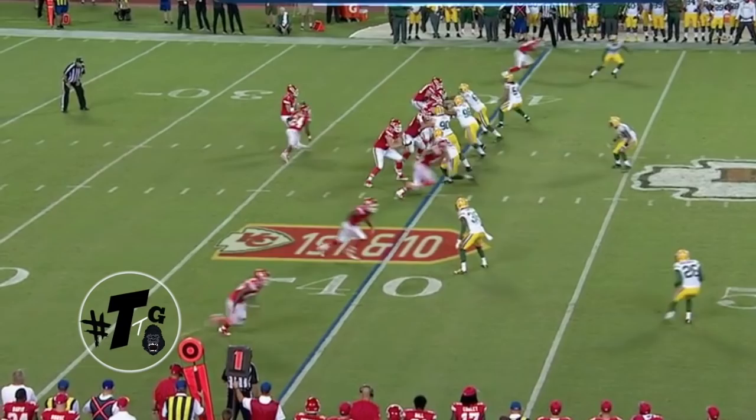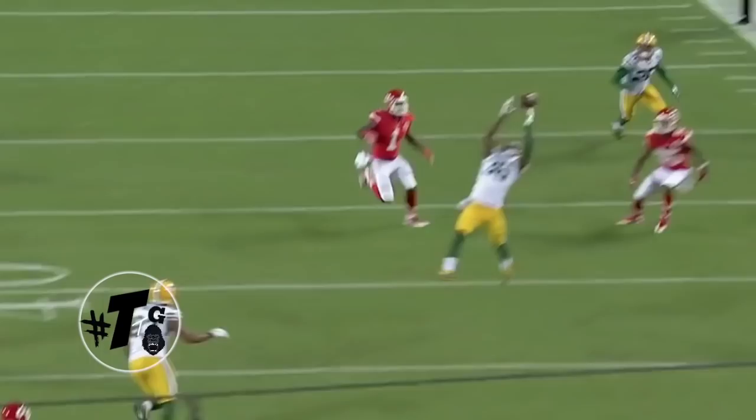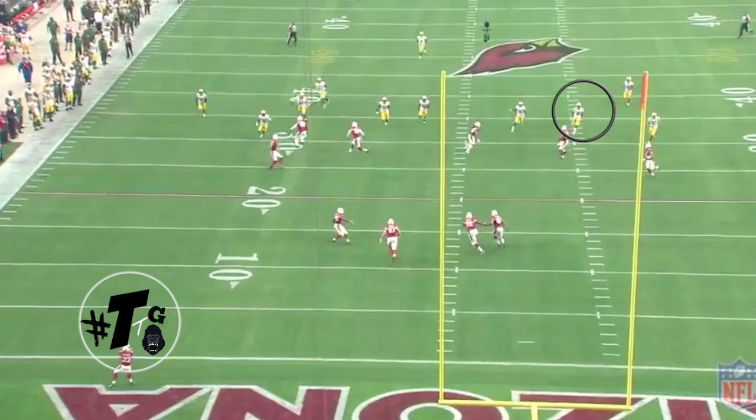Gunner is in the nickel. Let's check him out — he's in the zone. Does a good job of rerouting the wide receiver. He has his eyes on Murray. Murray throws it — interception. Gunner goes up for the ball, high-pointed it. He had to stretch up and get that one. Almost dropped it, but he caught it.